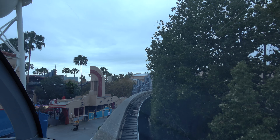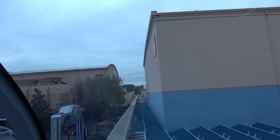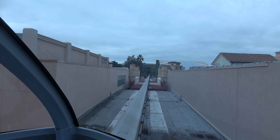Just ahead is Disney California Adventure, where you'll find Disney stories told in unique and exciting new ways. That tower and fortress in the distance is home to the Guardians of the Galaxy attraction, where the collector showcases its newest additions.